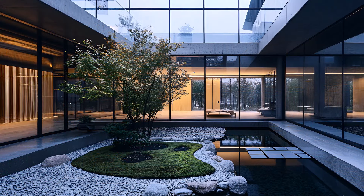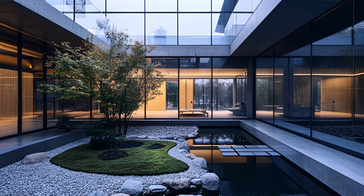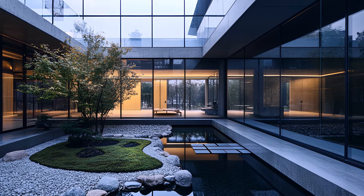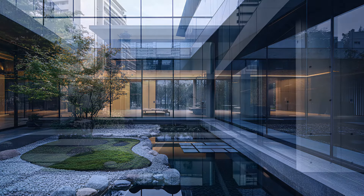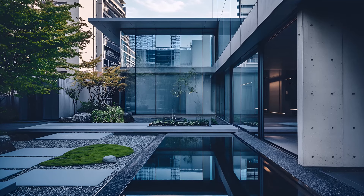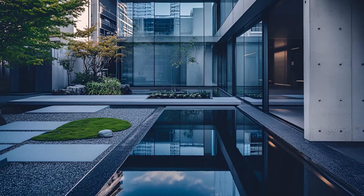A pocket of serenity amidst the urban jungle, the zen garden is a meticulously curated masterpiece. Graveled pathways, carefully placed rocks, and a small water feature create a harmonious balance. Here, amidst the chaos of city life, you can find moments of profound peace.